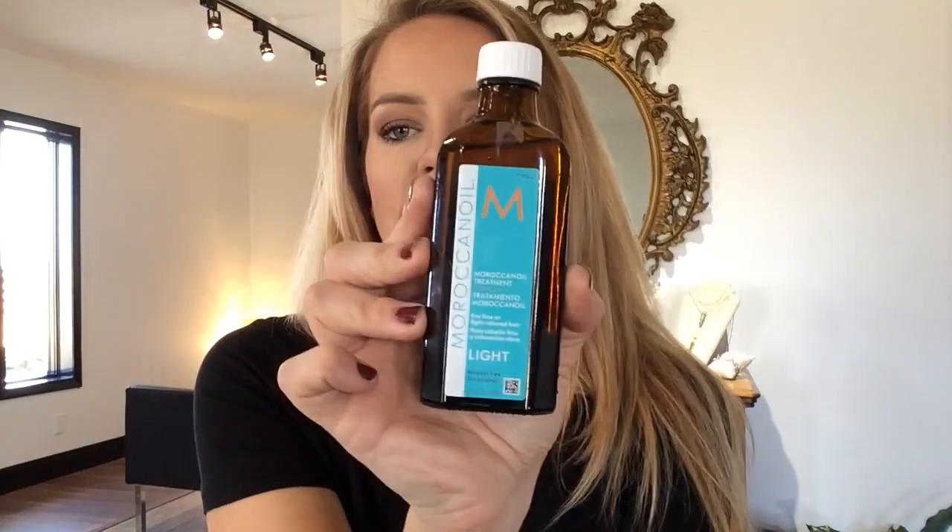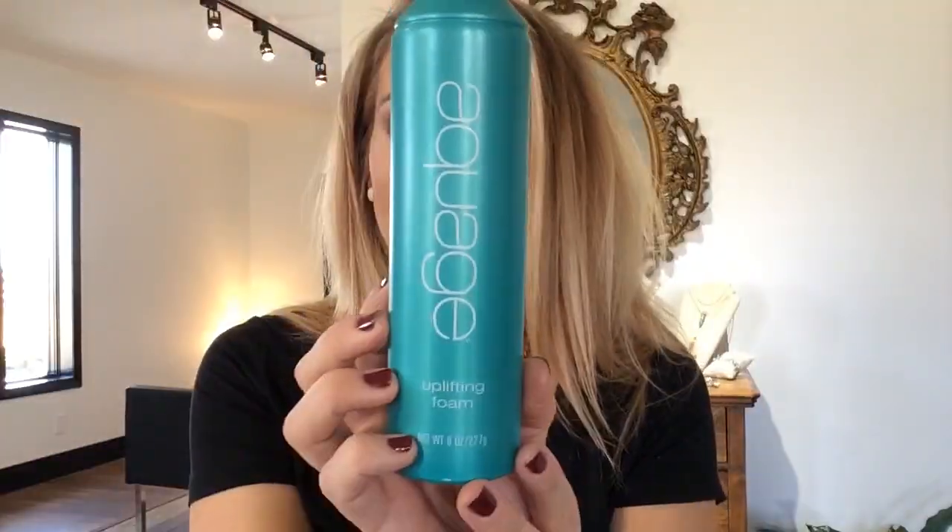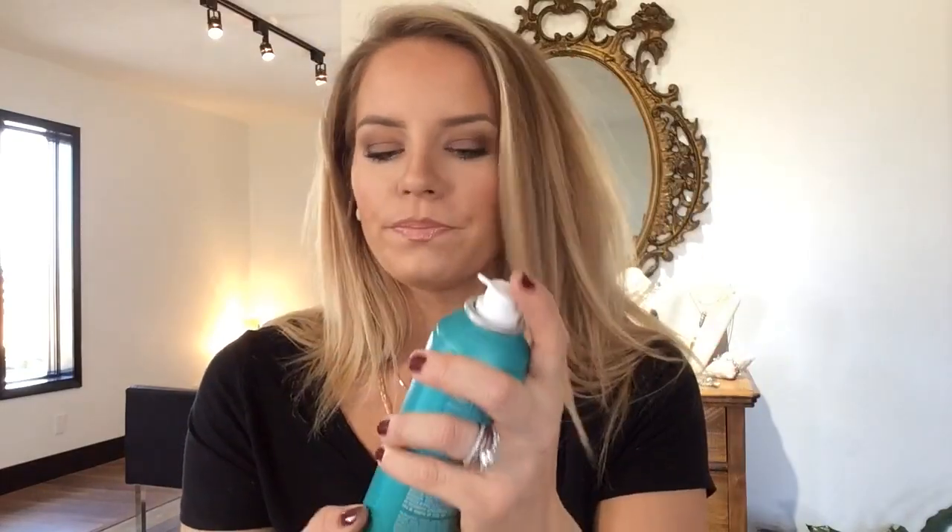This next thing is a mousse — this is from Aquage, it's the Uplifting Foam. This is a salon and fan favorite at our salon; we are always out of stock, people are always buying it up. It is awesome, gives great hold and great body. If you've never used Aquage, they're a great product line — try this out, the Uplifting Foam from Aquage.